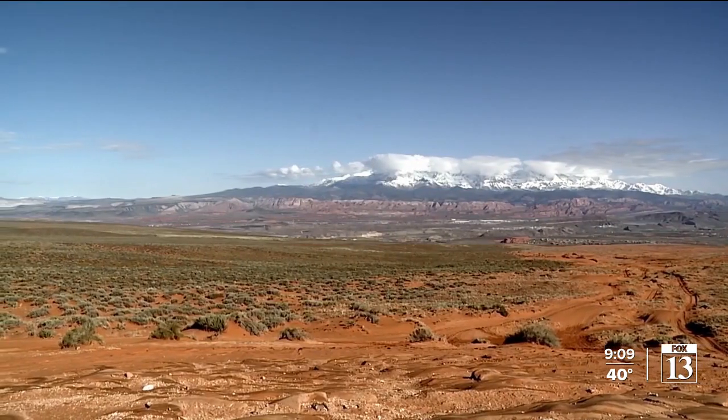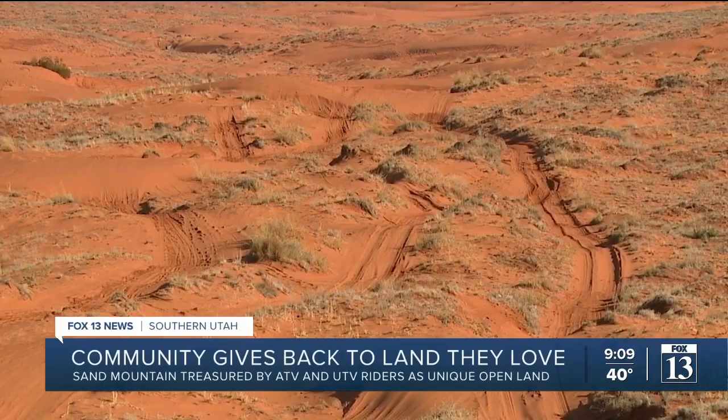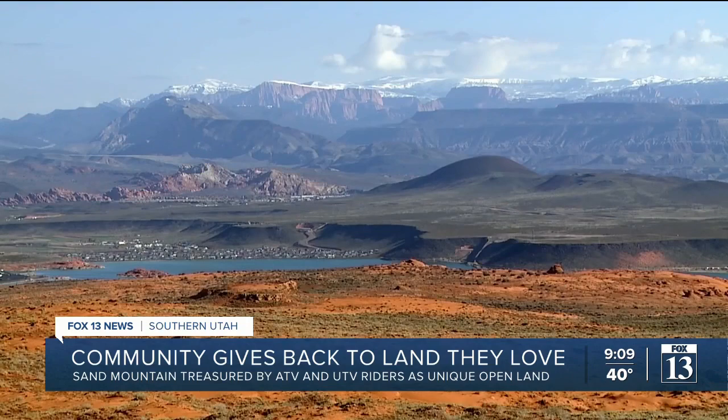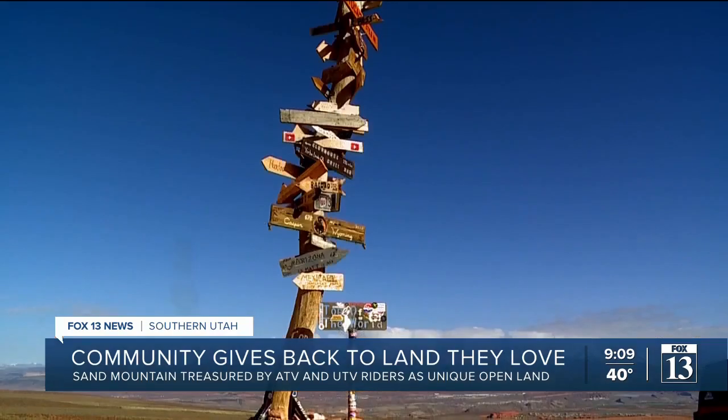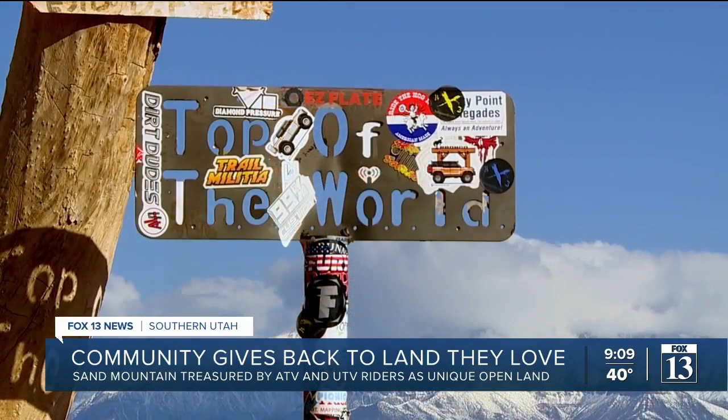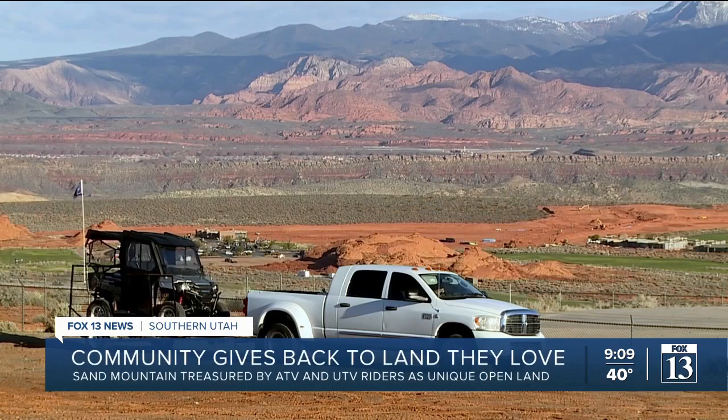To me, Sand Mountain is nothing less than precious. 20,000 acres of off-road paradise sprawl just 10 miles east of St. George. My son is disabled — the way he can get out here is in the seat of my Jeep. The last time my stepfather drove a vehicle was on a trail on this mountain, before his vision got so bad he couldn't drive anymore. That's the kind of memories that this place makes.